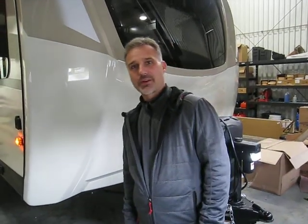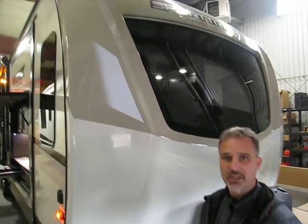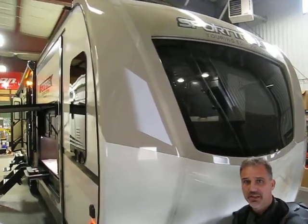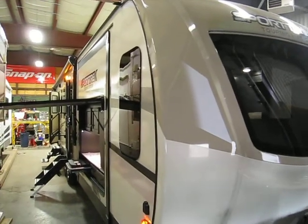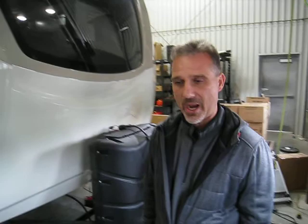Hi folks, Steve here at Boss Trailers. Today we're going to take a closer look at a 2019 Venture RV Sport Trek Touring Edition 333 VFL front living room unit. It's 37 foot overall length and it weighs 8,600 pounds.